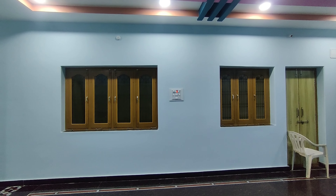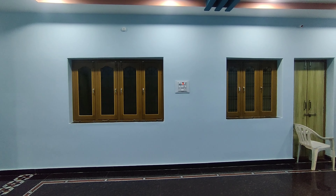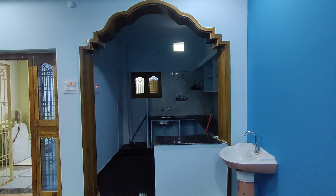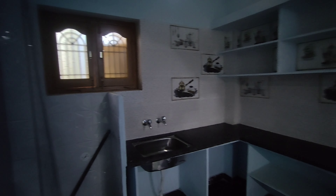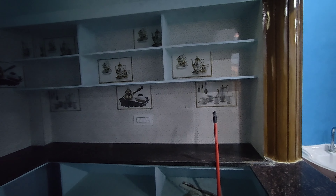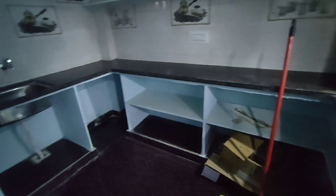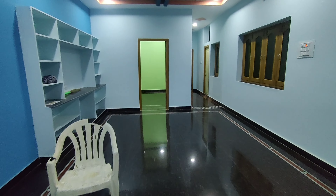This is a hall POP design. This works into the hall POP design. This works into the kitchen. You can take a look at the kitchen. The entrance of the hall from the first bedroom.